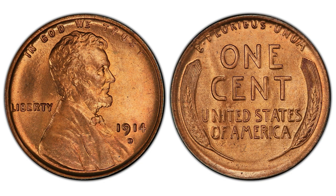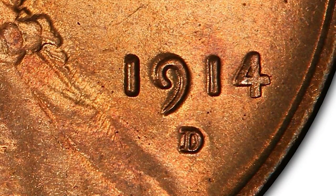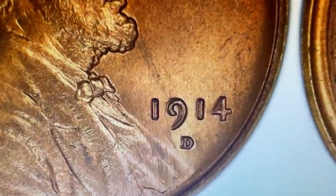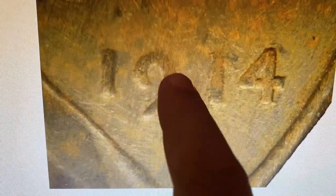While not quite as desirable as the 1909-S VDB, the 1914-D Lincoln cent actually has a smaller surviving population, making it a prime target for counterfeiters. The most commonly seen fakes are outright counterfeits, but added mint marks and date alterations — usually from 1944-D cents — are relatively common as well. Tips: look for unusually weak details, compare the position and shape of the mint mark to genuine examples, and look for a large gap between the nine and the second one in the date, as 1944-D cents altered to 1914-D leave too much space between the first two and last two digits.